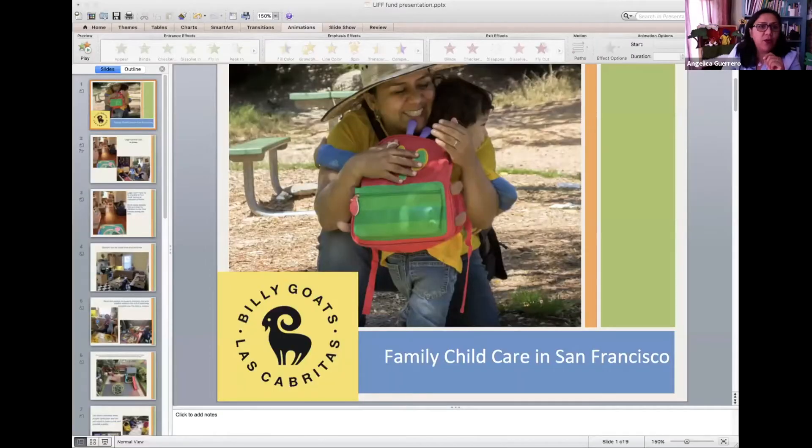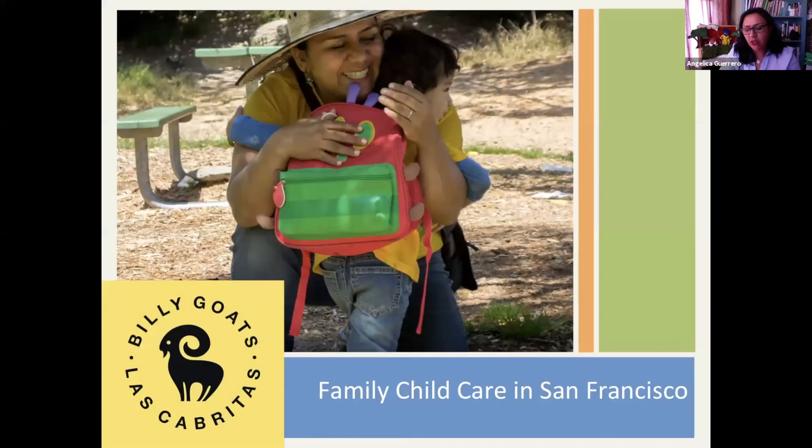I'm going to share my screen to show you how a small family child care looks like in daily life.